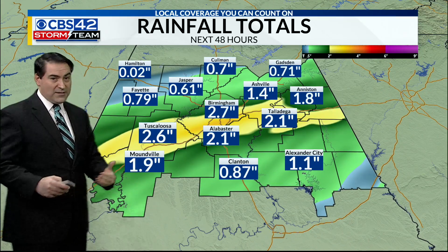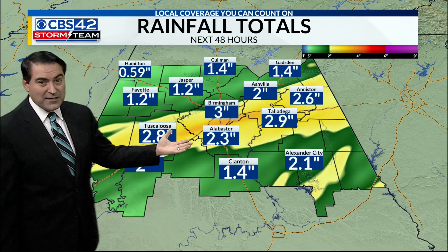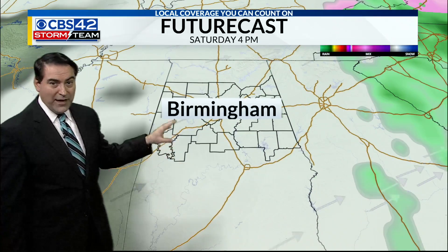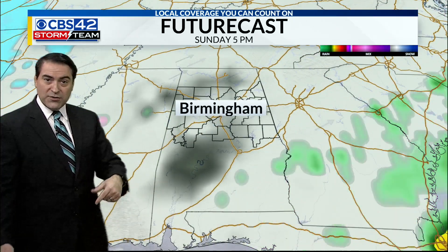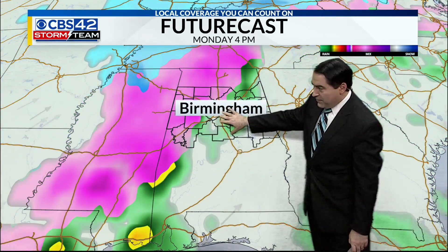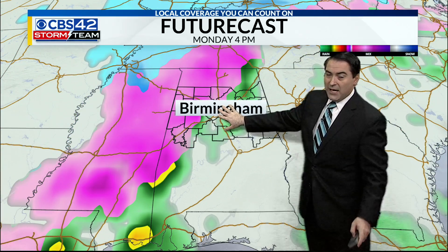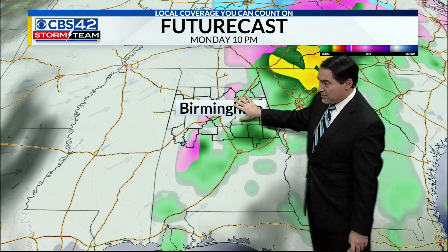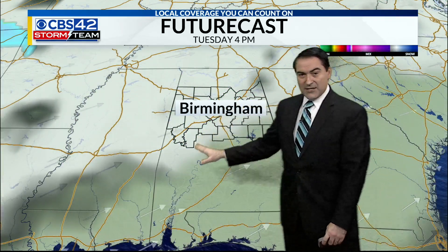Rain totals between now and Friday night could be around 2 to 3 inches. We've already had over an inch in some spots, so we're going to continue looking at more of that. That clears out Saturday afternoon into Sunday, which is great news. But then as we get into Monday, watch for a few flurries to our north Monday morning, and then potentially some icing conditions. A lot of uncertainty still exists — we'll watch this going into Monday night into Tuesday morning before that clears out.